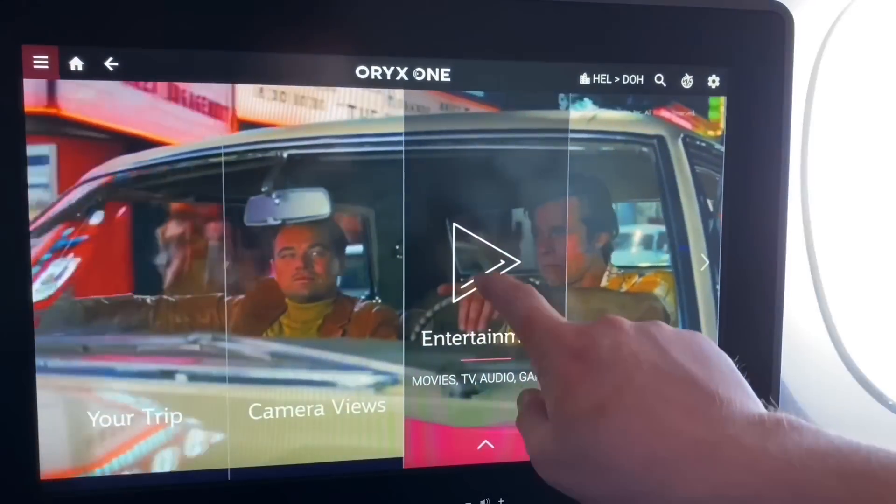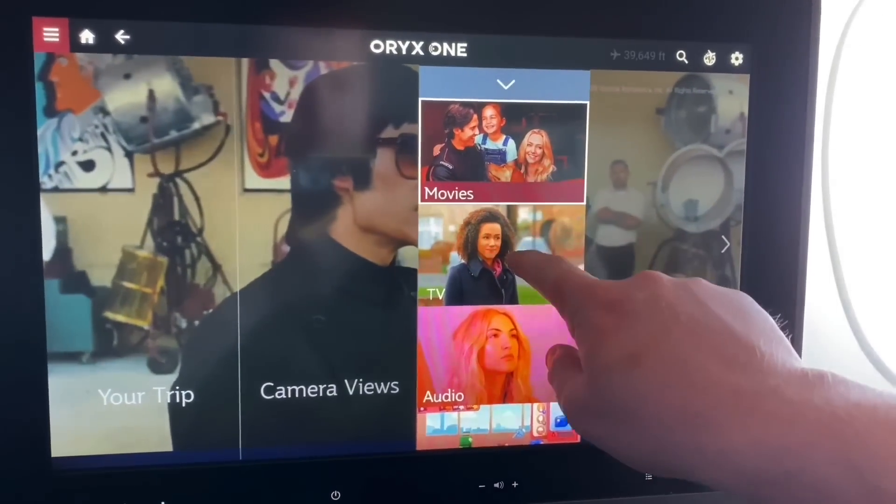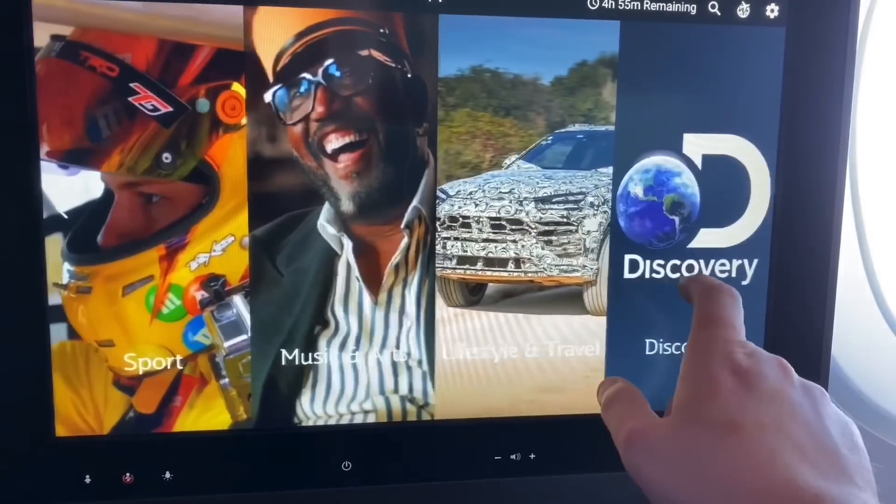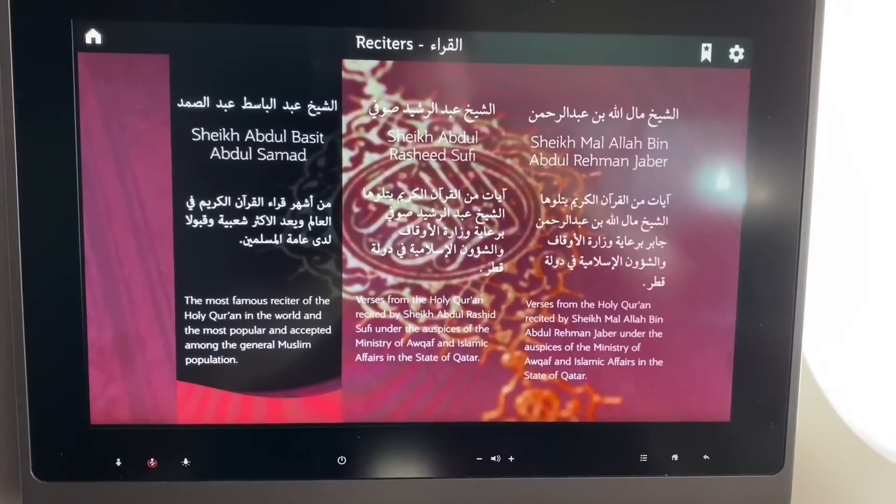In terms of entertainment, that's provided in high definition on a superb 17-inch touchscreen. There is pretty much everything available on here, even recitations of the Quran if that's your thing.